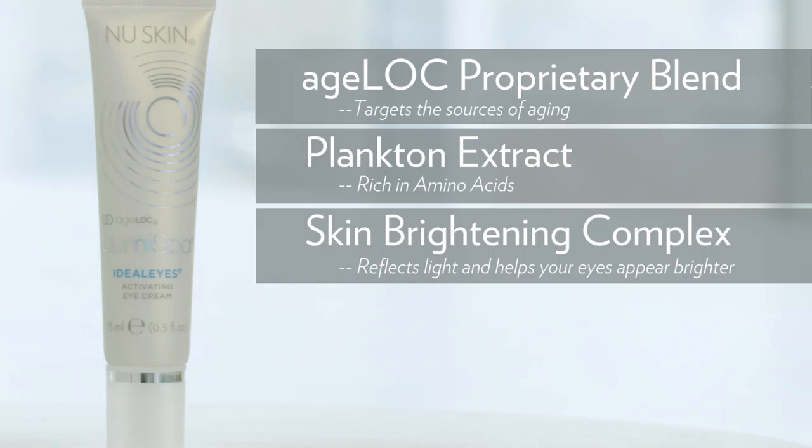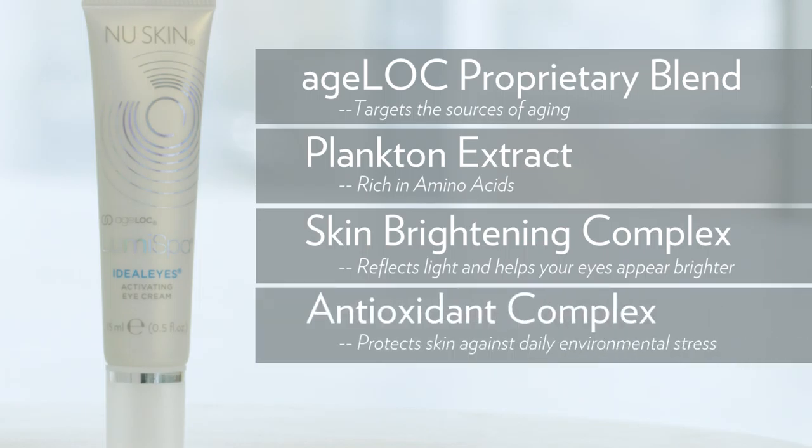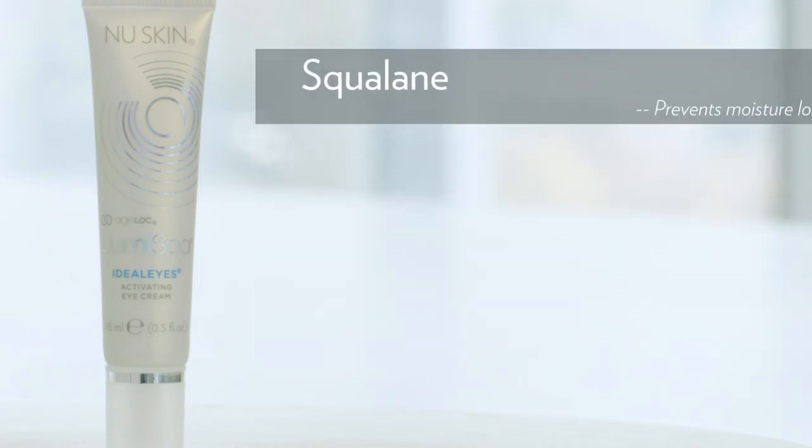Skin Brightening Complex: this blend of plant oils and minerals reflects light and helps make your eyes appear brighter. Antioxidant Complex protects the skin against daily environmental stress. And something that we find naturally in the skin — squalene — we've also incorporated this into Idealize. Squalene is naturally found in the skin lipid barrier and it prevents moisture loss while restoring skin's suppleness and flexibility.